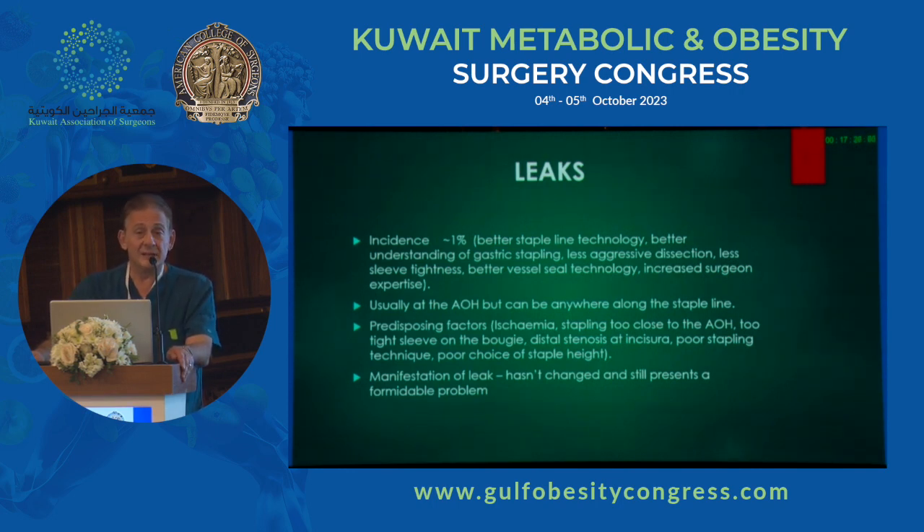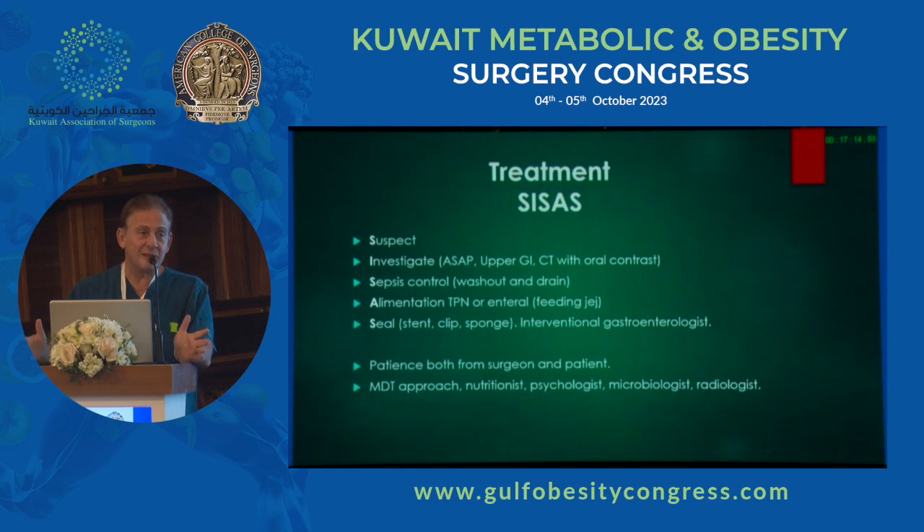What hasn't changed at all is how the leak manifests — it manifests as it used to 15 years ago. Since relocating here, I've had to make a lot of adjustments. In the last year, since fully recovering from COVID, we have treated three leaks: two from mini bypasses and one from a sleeve. Two of them came because they needed ECMO, and our centre provides ECMO. Two had a successful outcome; one did not, having succumbed very quickly since arrival.